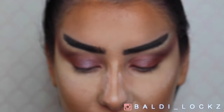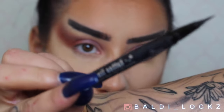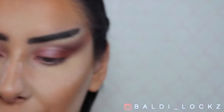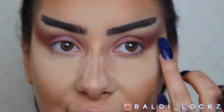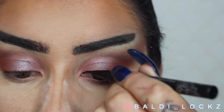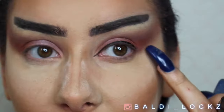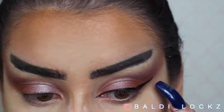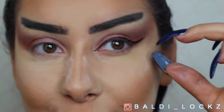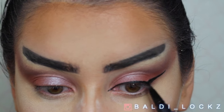Right, now I'm gonna get onto my eyeliner using the Kat Von D Tattoo Liner. I'm gonna do a little thin flick. I always pinch the end together with my nails if I want a really defined line.